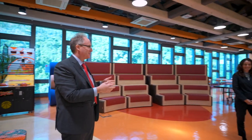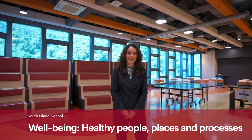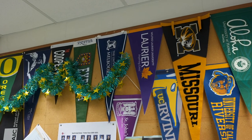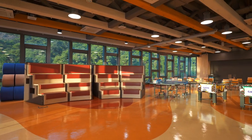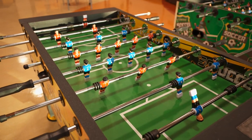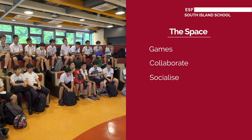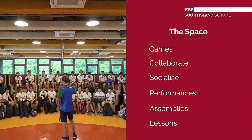Hello everybody. We want South Island to have well-being at the heart of everything we do — we want healthy people, places, and processes. We want our students to flourish, but success at South Island is not just about academics; to be successful you also need to relax. This is one of our spaces — called 'the space' — where students can come and relax at break time. The younger students especially love this area; they have games to play, they can collaborate, socialize, and have fun. There are also performances and assemblies here, and sometimes lessons too.